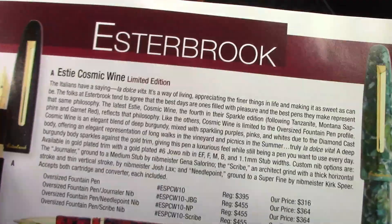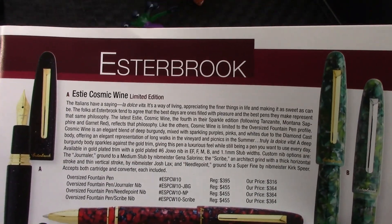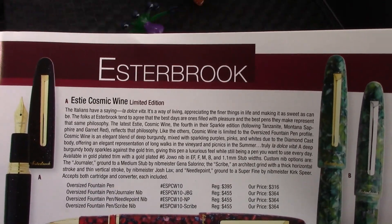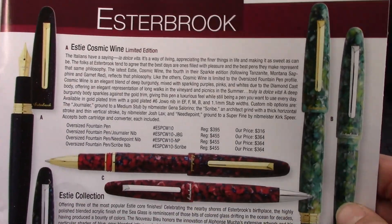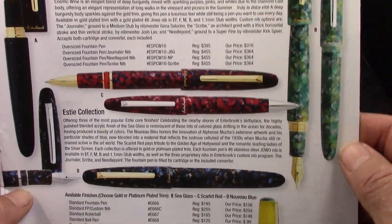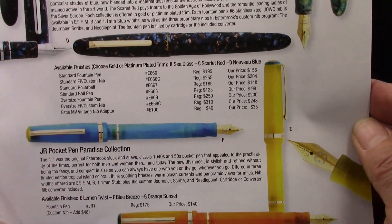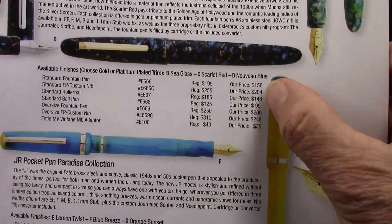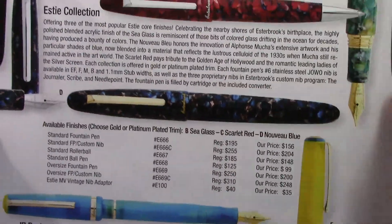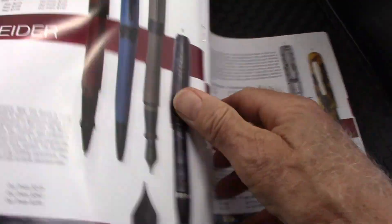Then we go on to Esterbrook, which — considering how long Parker, Montblanc, Montegrappa, and others have been around — Esterbrook is fairly new, and they certainly have a prominent page in this catalog. From the one pen that I do have, courtesy of Dean, I can see why they're very desirable and likable. They do have some at lower price points for those that want to experience the rebirth of the Esterbrook pen in a modern series.